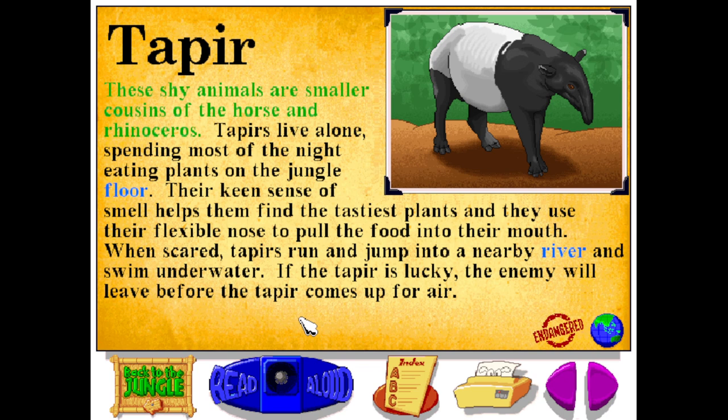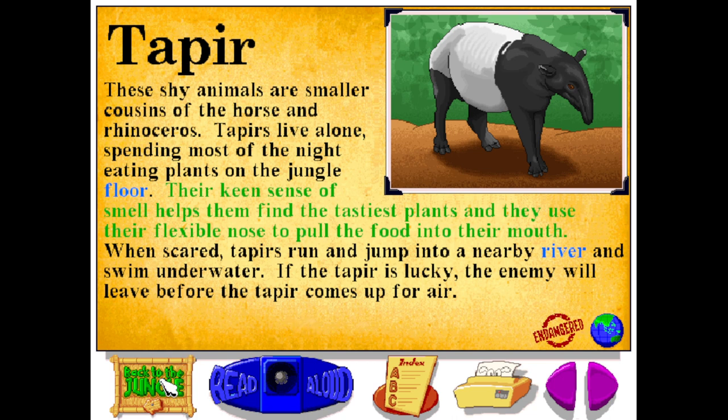These shy animals are smaller cousins of the horse and rhinoceros. Tapirs live alone, spending most of the night eating plants on the jungle floor. Their keen sense of smell helps them find the tastiest plants, and they use their flexible nose to pull food into their mouth. When scared, tapirs run and jump into a nearby river and swim underwater. If the tapir is lucky, the enemy will leave before the tapir comes up for air.